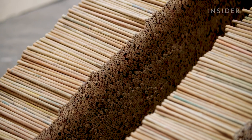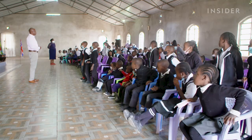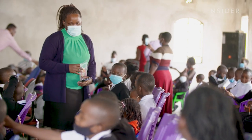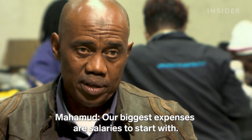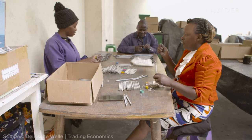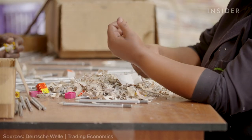The company donates 3,000 pencils every year as part of its bigger goal to supply one million children with free pencils. But making that happen isn't easy because producing them is costly. Their biggest expenses start with salaries — Momo pays its workers $15 a day, which is about three times the minimum wage in Kenya.